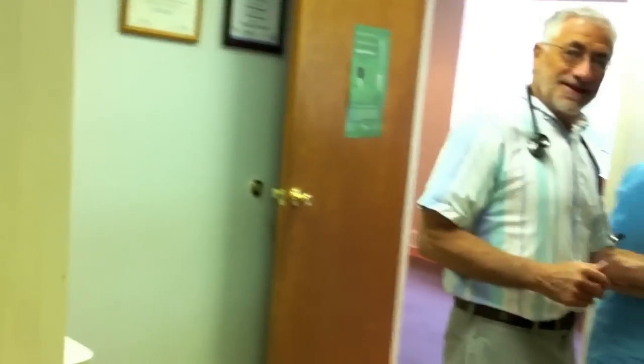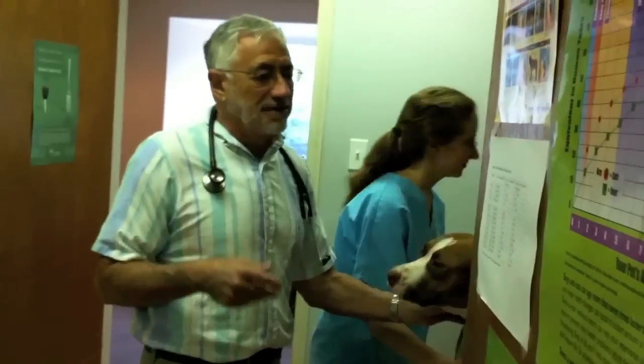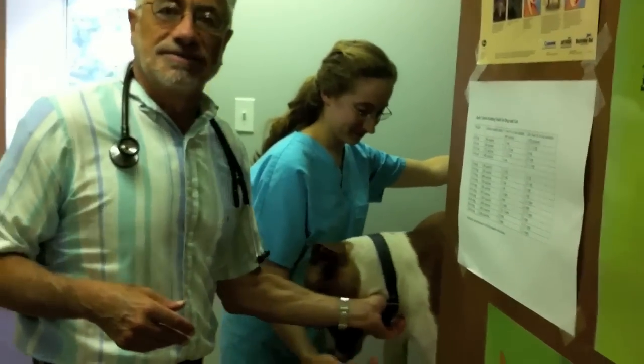What's the success rate generally with that kind of procedure? Very good — that's probably about 90%. Wow.